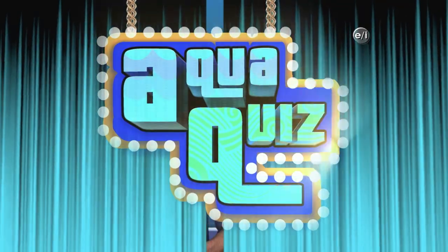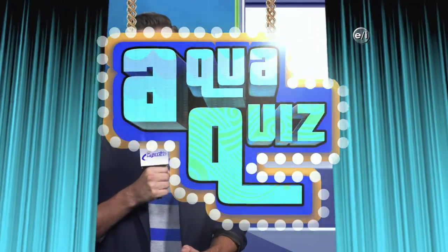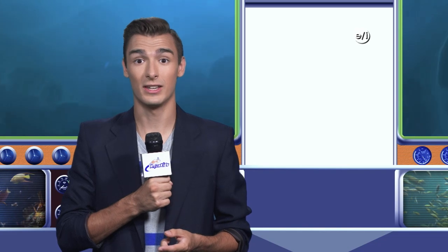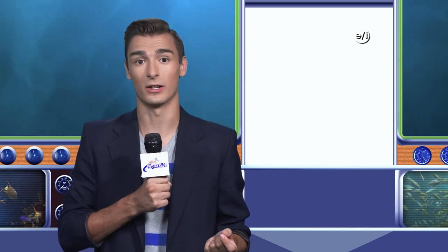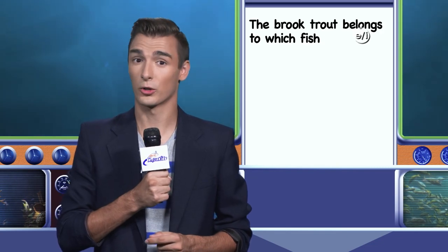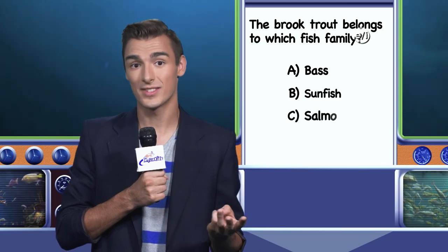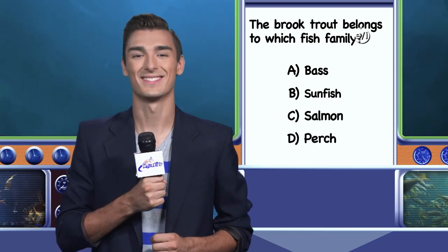Now it's time for Aqua Quiz with your host Drew Cruz. Brook trout, widely esteemed as one of the most beautifully colored of all freshwater fish, have a rich history in Maryland. Before European settlement, brook trout could be found in Maryland's streams and rivers. The fish were enmeshed in Native American culture and lore, revered by the Seneca Indians and the Six Nation tribes as a gift from their spirit leader, Manitou. Do you know what fish family the brook trout comes from? Is it A. Bass, B. Sunfish, C. Salmon, or D. Perch? I'll have the answer after the break.